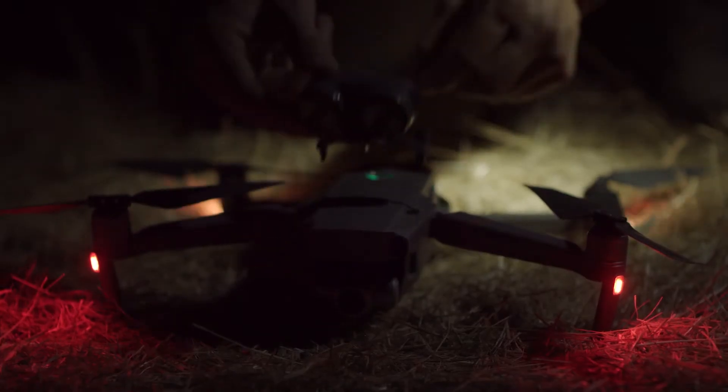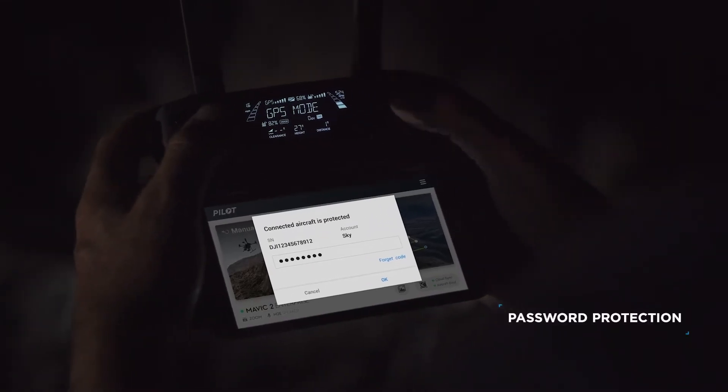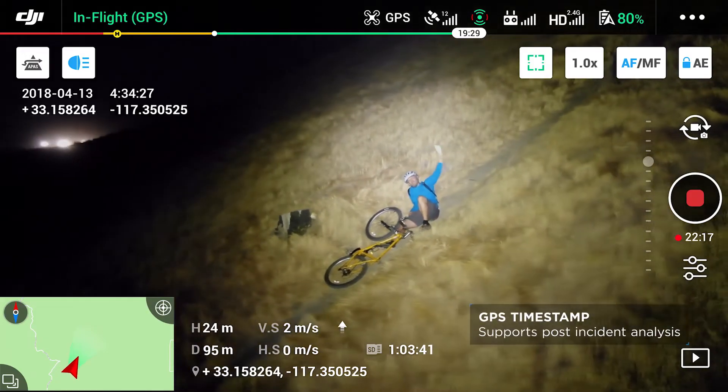This is a tool for any operation, with password protection securing critical data and GPS timestamping for identifying precise location and time information at a moment's notice.